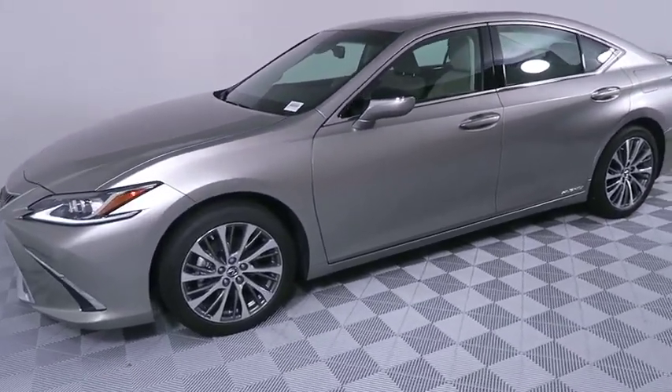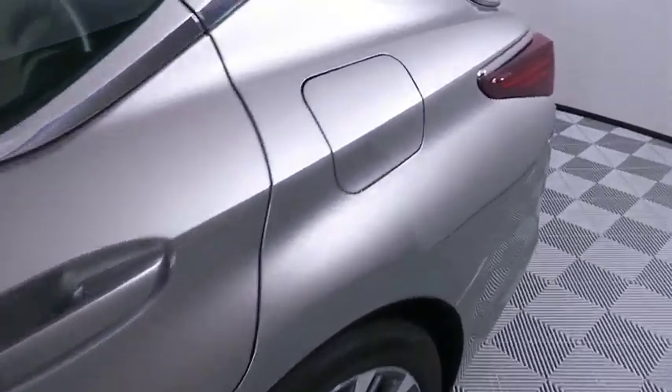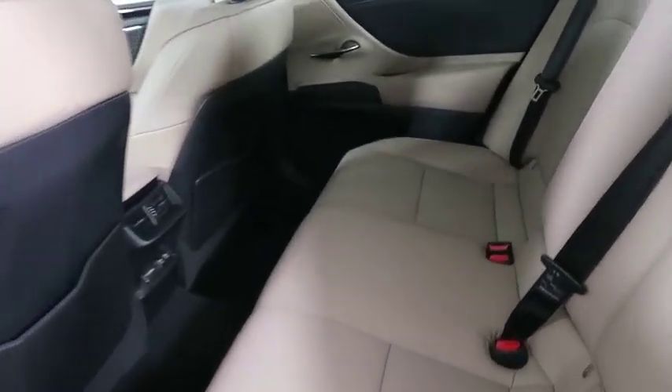Here are some of this vehicle's great options: backup camera, power passenger seat, steering wheel audio controls, keyless entry, traction control, stability control, lane departure warning, remote engine start, anti-lock braking system, Bluetooth.